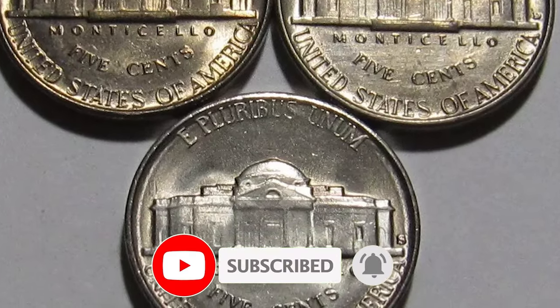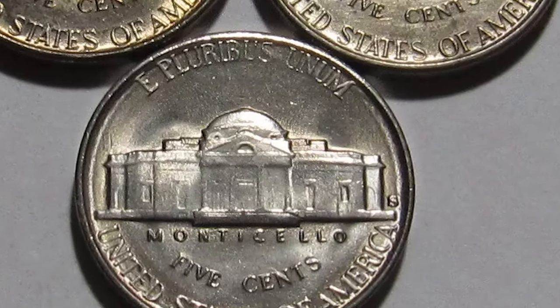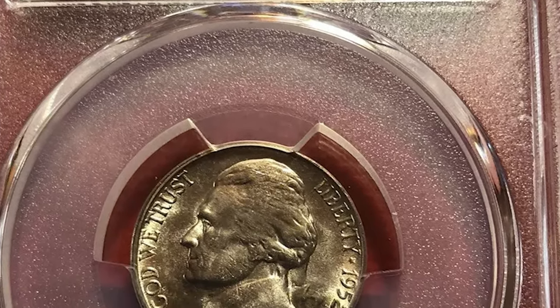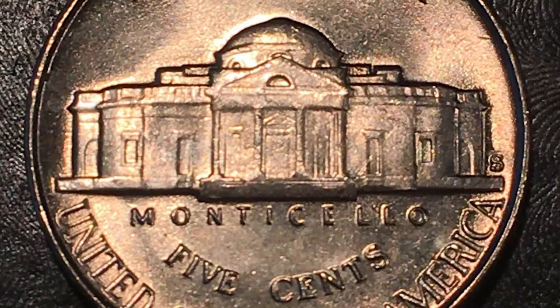Typically, the 1952-S Nickel features a weak strike at its centers, with shallow lettering due to overpolishing of the dies. The luster is smooth but not particularly bright.